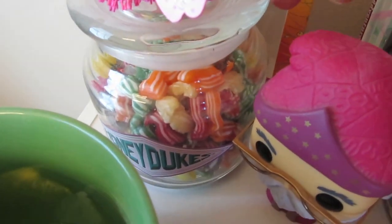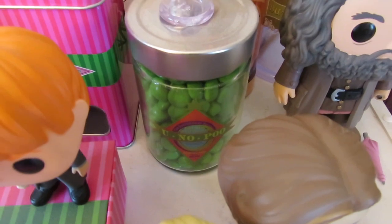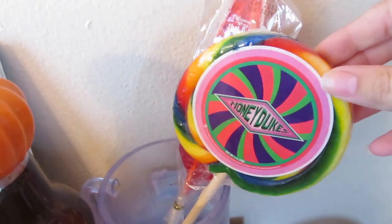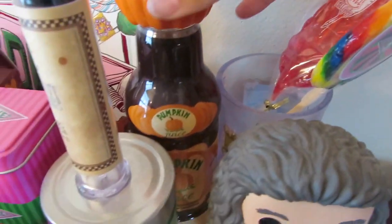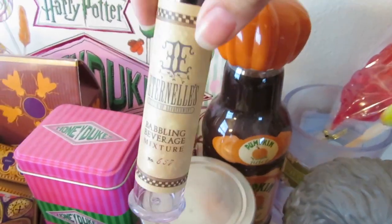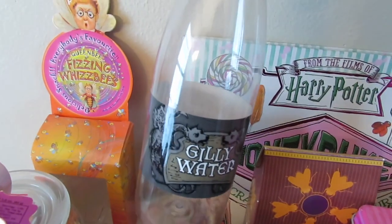We have this jar of Honeydukes candy here next to Dumbledore. And we have You Know Poo from Weasley's Wizard Wheezes. Over here we have a Honeydukes lollipop and a sugar quill. We also have a bottle of pumpkin juice, a babbling beverage potion, and a ghillie water.